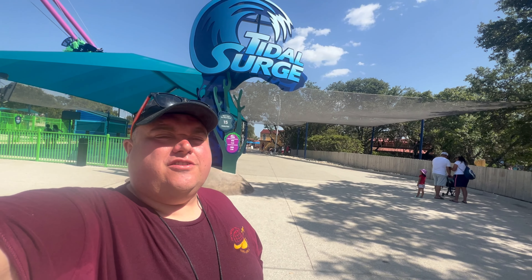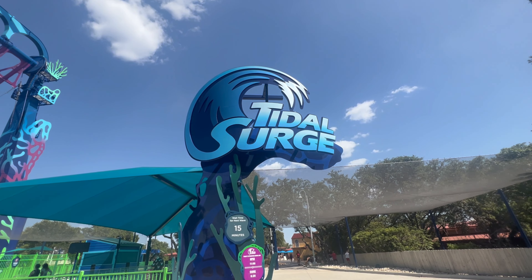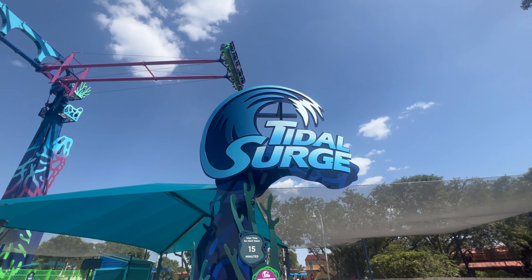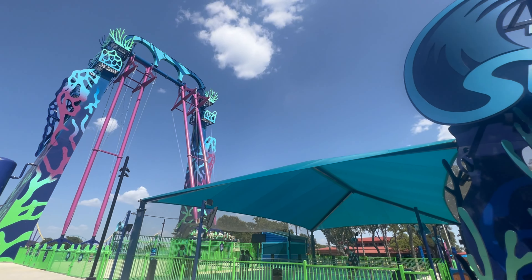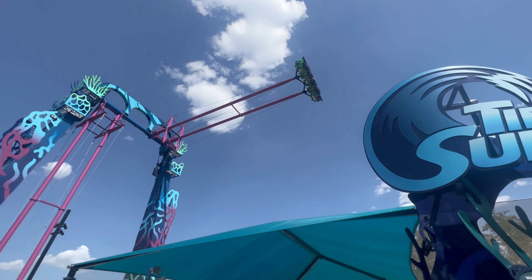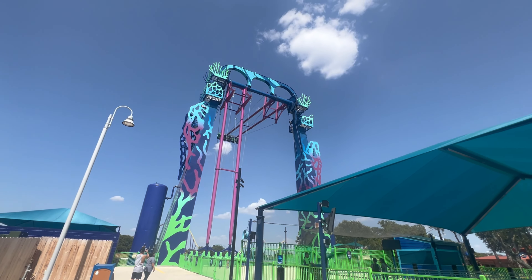Up next it's Tidal Surge. Tidal Surge just opened at SeaWorld in 2022 and can hold a total of 40 riders on both pendulum swings. It starts off slowly going back and forth — it does not spin — but it does reach heights of up to 135 feet and speeds of up to 68 miles per hour. You have to be 48 inches tall to ride.